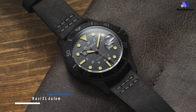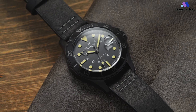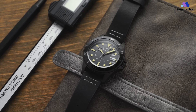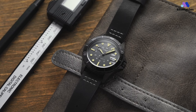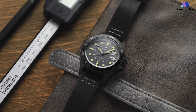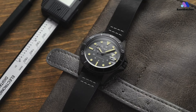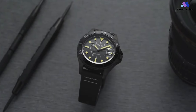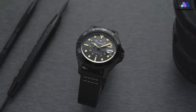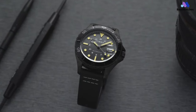The Timex Navi XL automatic is a stylish and affordable automatic watch produced by Timex, a well-known American watch brand with a rich history. This model combines a vintage-inspired design with modern features and automatic movement, making it an attractive choice for watch enthusiasts. The case is water-resistant to 100m, sized 41mm wide and just around 12.5mm thick with a lug-to-lug measurement of right at 50mm. The crown isn't a screw-down — one pull gets you the quick date adjustment, while two pulls let you set the time.